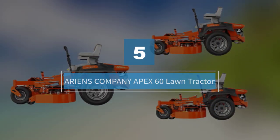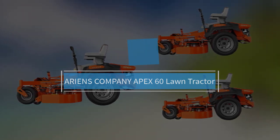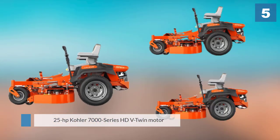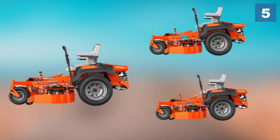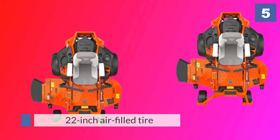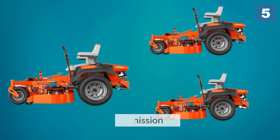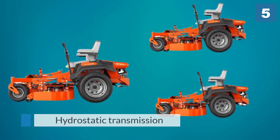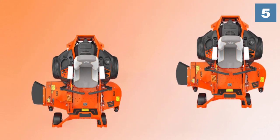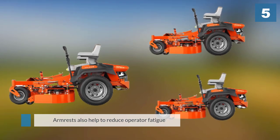Number five: Ariens Apex 60 lawn tractor. The premium 25 horsepower Kohler 7000 Series HDV twin motor provides plenty of power to the 22-inch air-filled tires, giving you plenty of traction when mowing wet grass or climbing slopes. The hydrostatic transmission ensures the right balance of power between the two rear wheels while reducing service intervals. The armrests help reduce operator fatigue, the foot bay offers plenty of legroom, and there's a traction pad at the front to help you get on and off the machine without slipping.